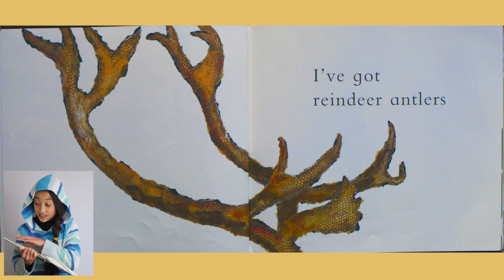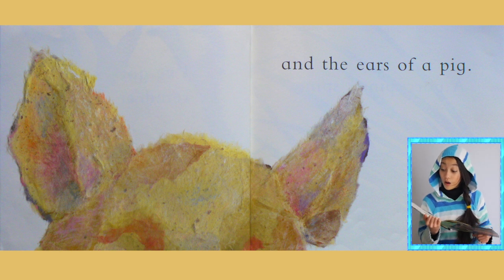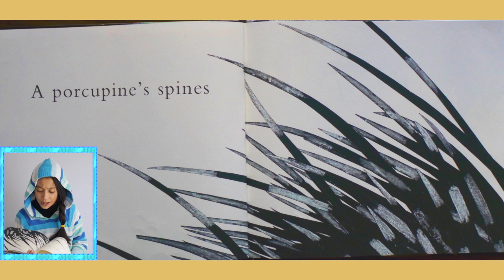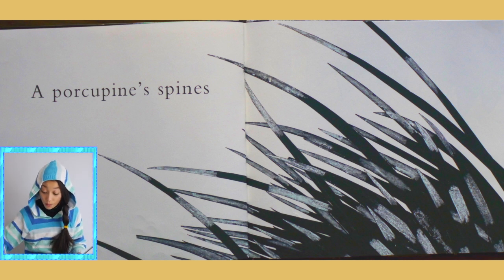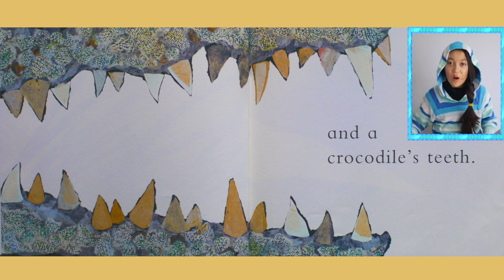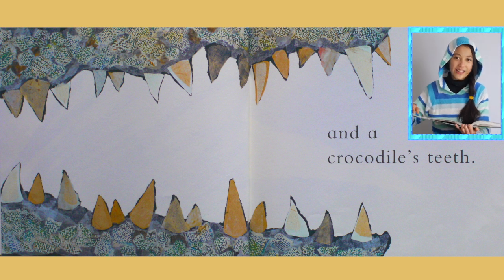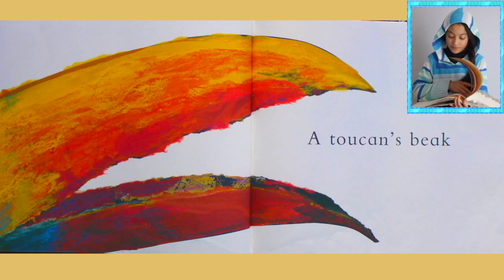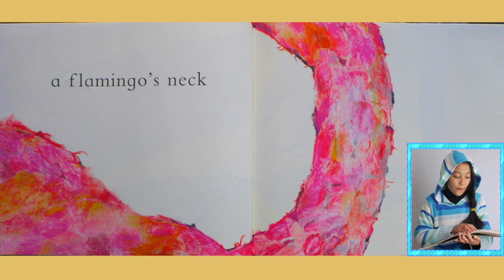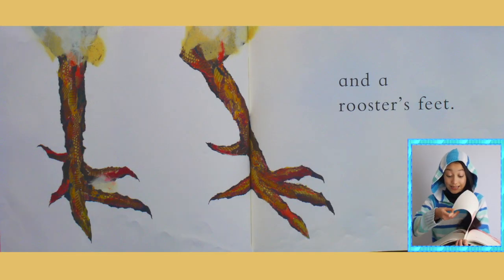It has reindeer antlers, the ears of a pig, porcupine spines — oh my goodness — and a crocodile's skin. Wow, I've never heard about a creature like that! And a toucan's beak, a flamingo's neck — whoa!